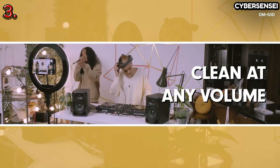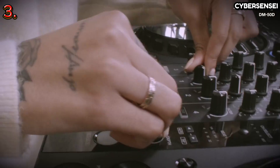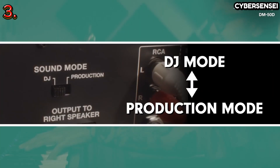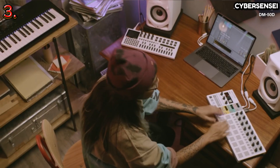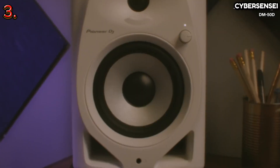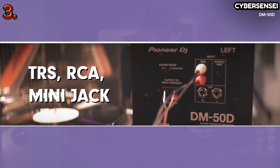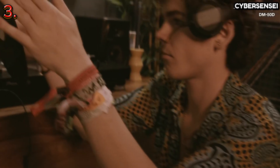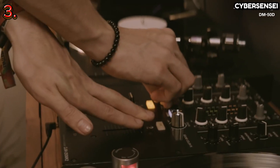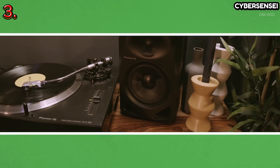The DM50DBT is available in two attractive finishes: classic black or pristine white. For those who do not require built-in Bluetooth functionality, the Pioneer DJ DM50D set offers comparable performance at a slightly more budget-friendly price point. Overall, the Pioneer DJ DM50DBT excels in delivering exceptional audio quality, versatility in connectivity, and convenient features for a comprehensive and satisfying user experience.